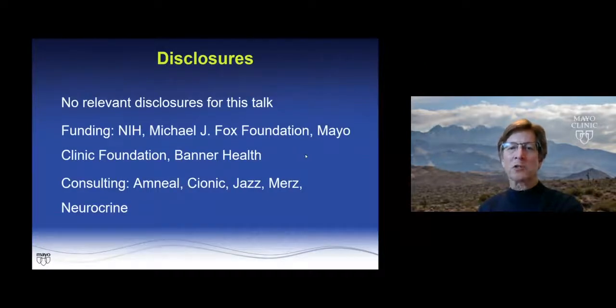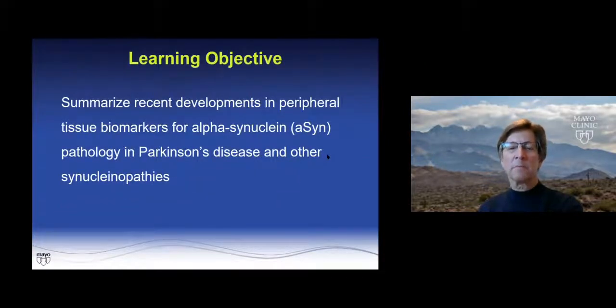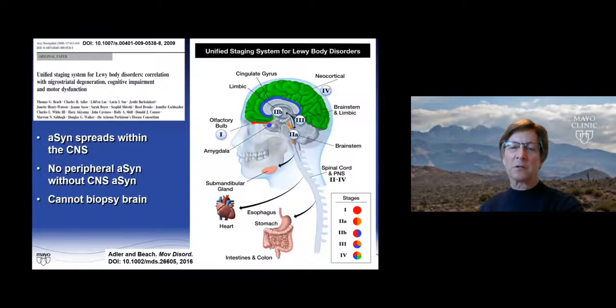No relevant disclosures for this talk. My objective is to summarize the recent developments in peripheral tissue biomarkers for alpha-synuclein in Parkinson's disease and other synucleinopathies.